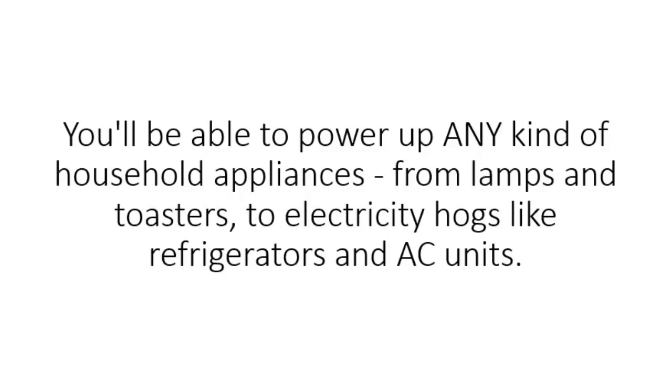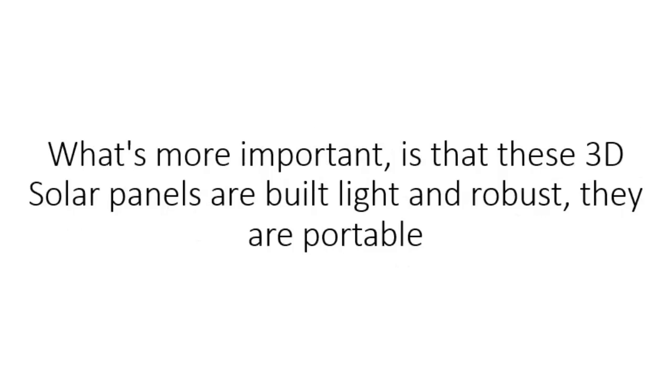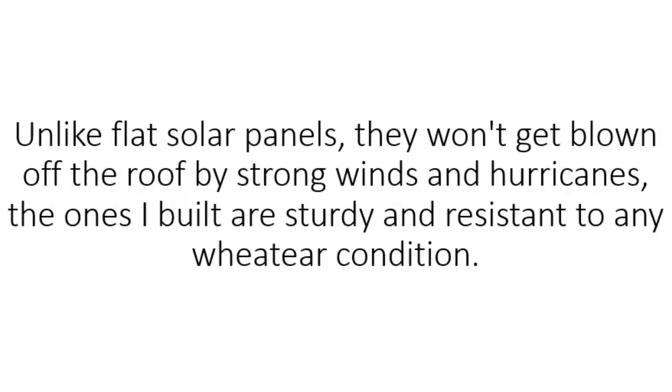You'll be able to power up any kind of household appliances, from lamps and toasters to electricity hogs like refrigerators and AC units. You can even power up a remote cabin in the wilderness and stop worrying about having to pay the electric company $50,000 or more to hook you up to the grid. What's more important is that these 3D solar panels are built light and robust. They are portable, making them one of the best emergency generators you can ever hope for. Unlike flat solar panels, they won't get blown off the roof by strong winds and hurricanes.